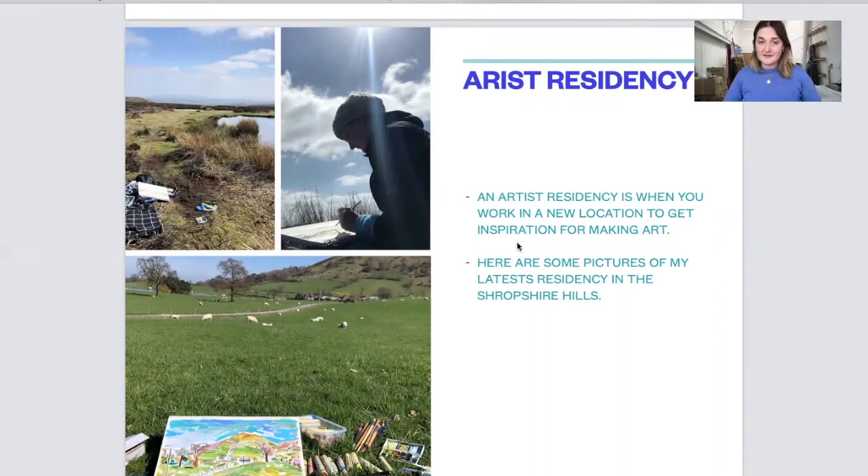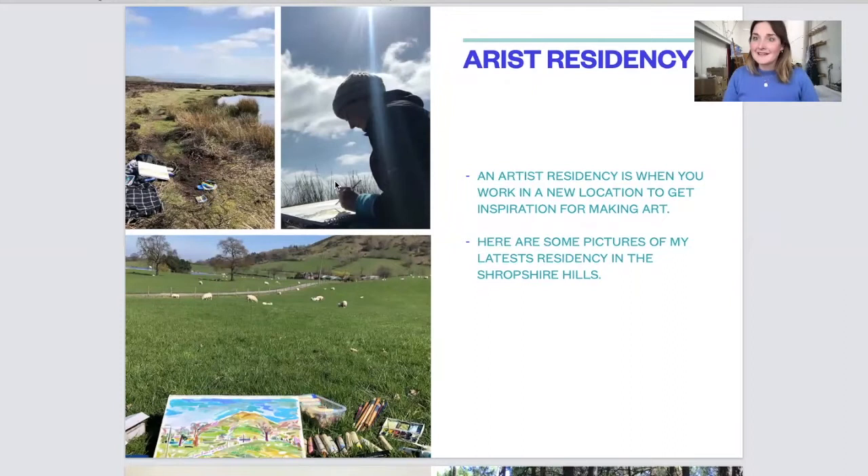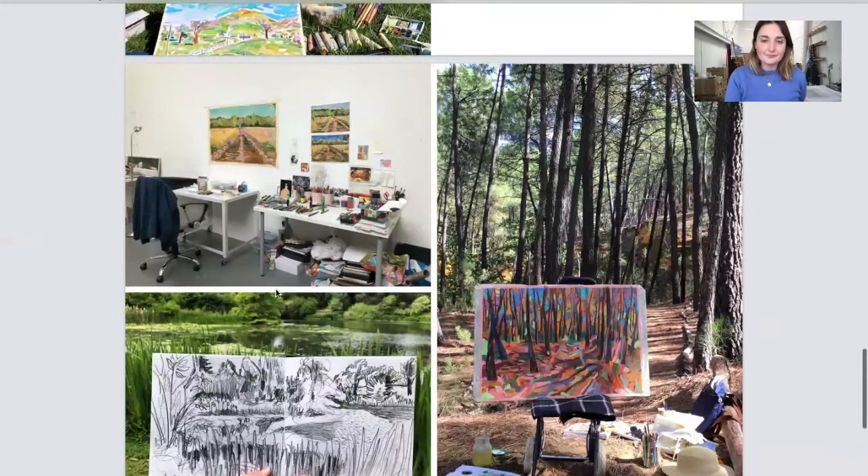An artist residency is when you work in a new location and get inspiration from making art. Here are some pictures of my latest residency in Shropshire. There I am out in nature — you have to be prepared for all weathers: it snowed, there was sunshine, I had to have sun cream and a woolly hat. I love it because nature makes me feel very calm. There's nothing more beautiful than our natural surroundings, hearing the wildlife and seeing how the light changes depending on the weather. This is in a field with little lambs in Shropshire with all my materials on the grass.